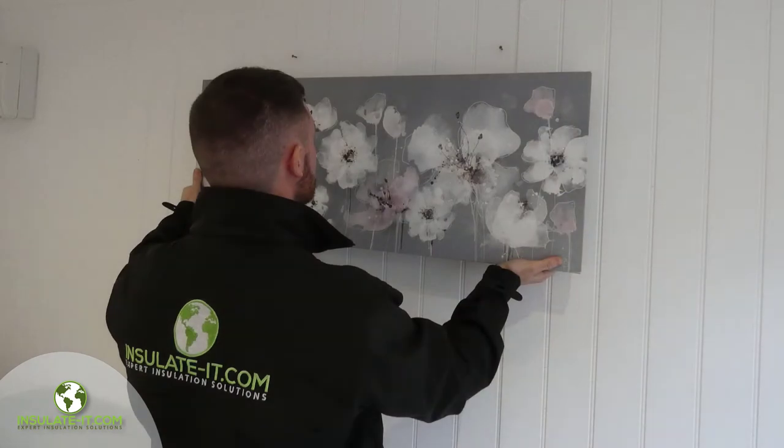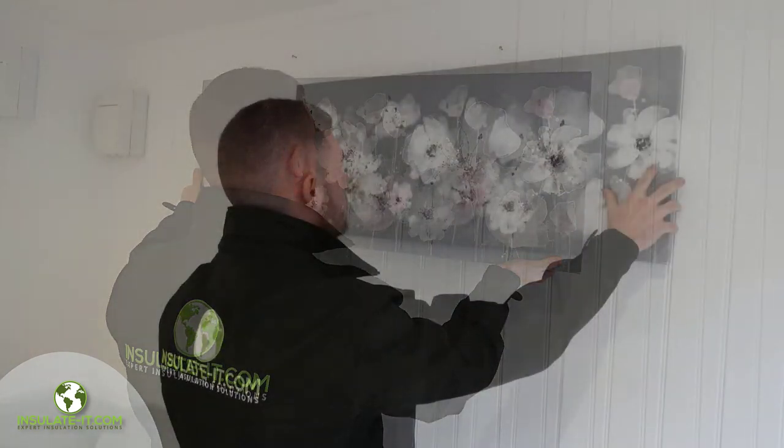The outer cladding is an attractive textured composite wood and resin material that is designed to be rot-free and is primed ready to paint in a colour of your choice. The internal cladding is a smooth matchboard finish and again, ready primed to paint. It is designed to drill and screw into for hanging pictures and shelves.